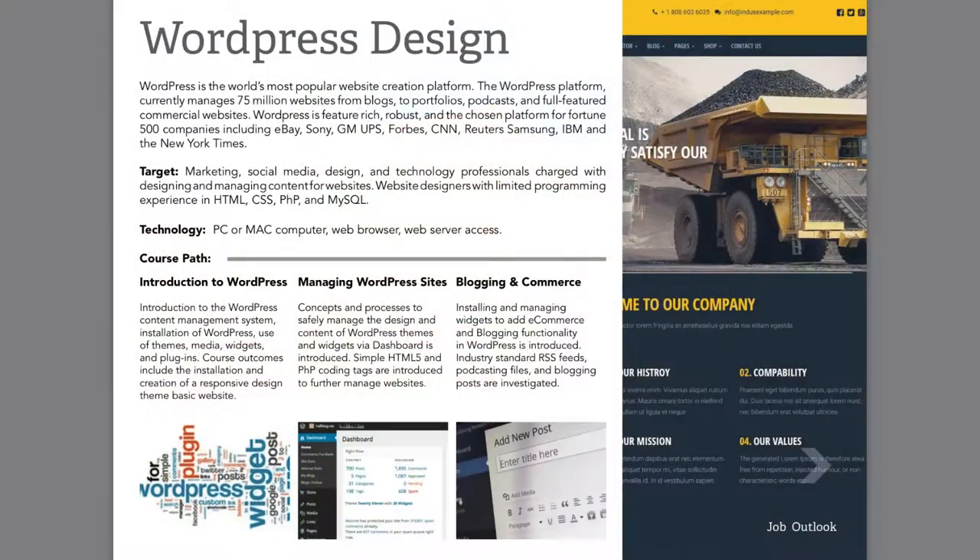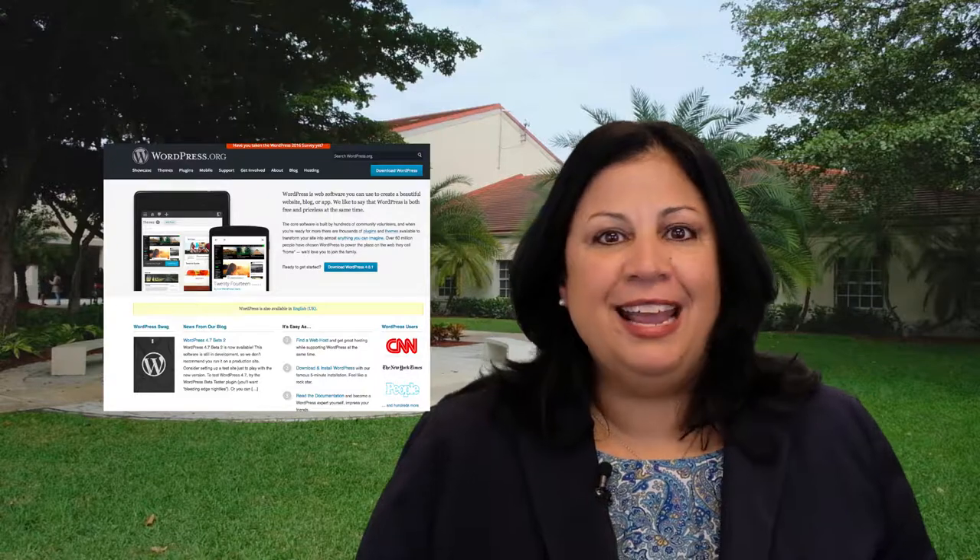In the WordPress design track, you'll learn the industry-leading content management system, including how to install WordPress and use themes, widgets, and plugins to captivate your online audience.